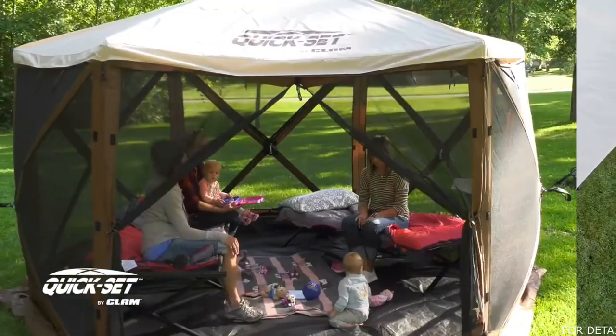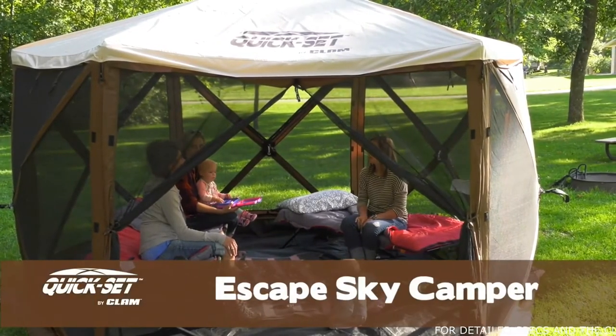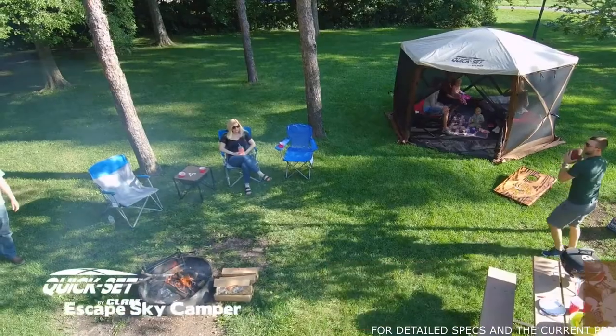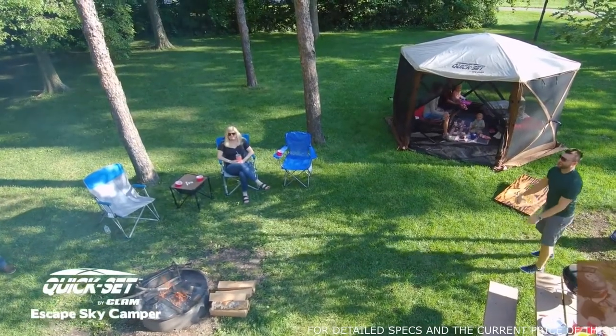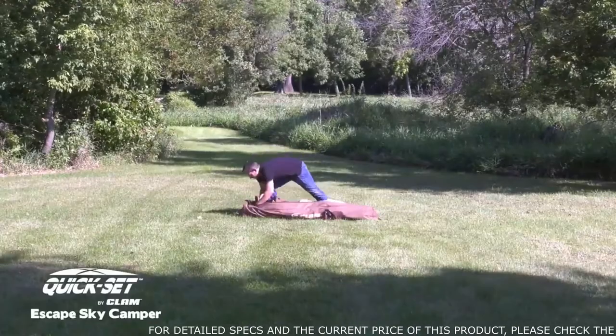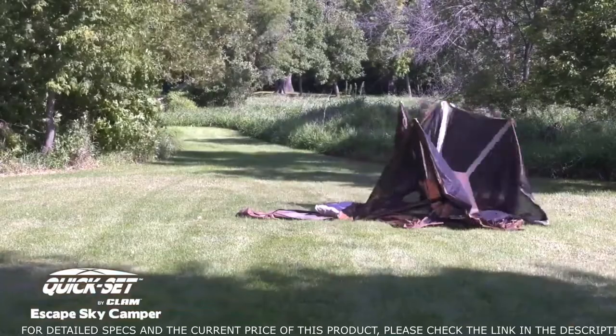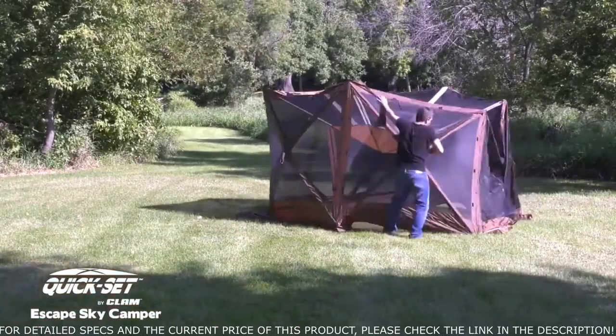Looking for the bug-free benefits of a QuickSet shelter and the convenience of a tent? Now it's here! With a durable, removable floor, the Escape Sky Camper by QuickSet works both as a bug-free screenhouse or the perfect shelter for overnight camping. With no assembly required, the Escape Sky Camper comes ready to go right out of the box and takes about 45 seconds to set up, making this one of the easiest shelters to use for any outdoor activity.